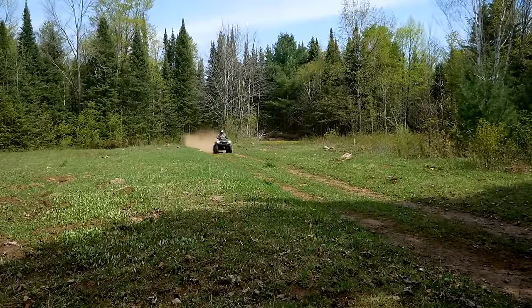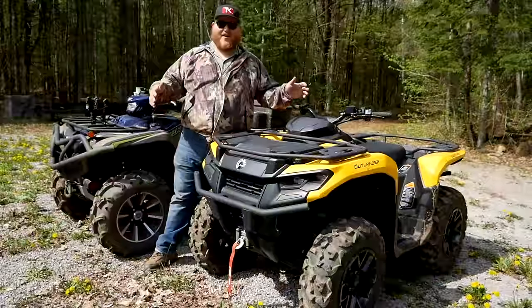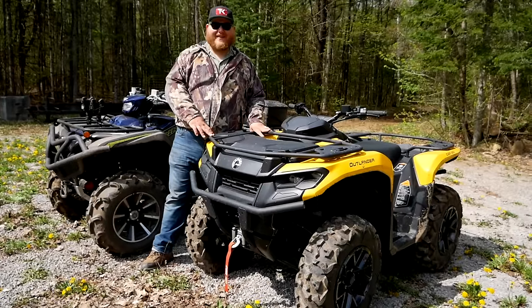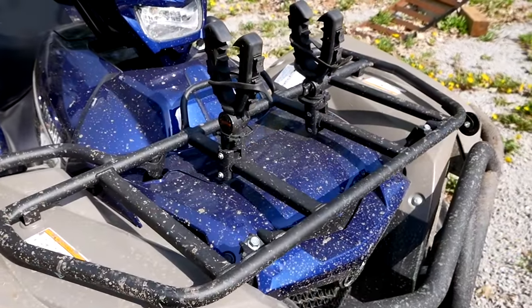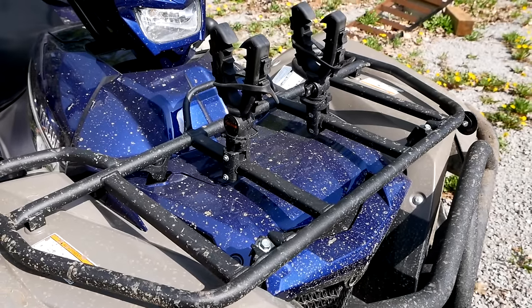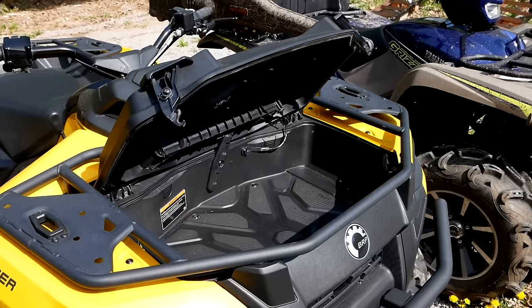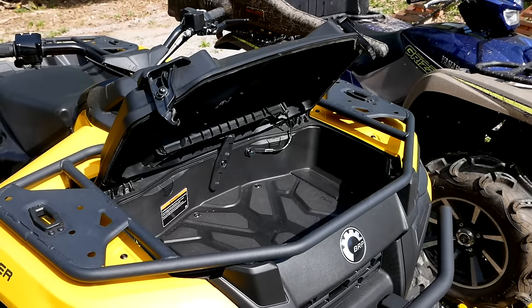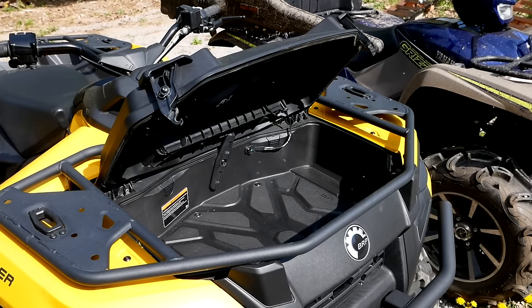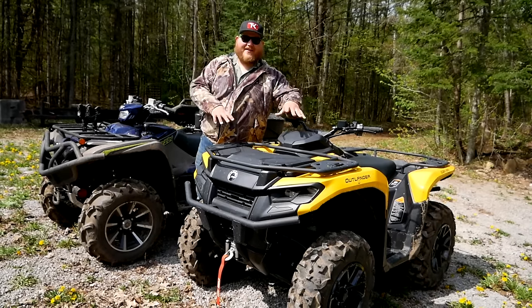The Outlander is brand new from the ground up for this model year. One of the big changes is with the racks - they've moved away from a more traditional rack like you have on the Yamaha with the steel crossbars. They've gone to this setup: standard on every Outlander, you get this front storage bin. It even has a little prop to hold it up, and you can put accessories inside that bin, which is quite handy.